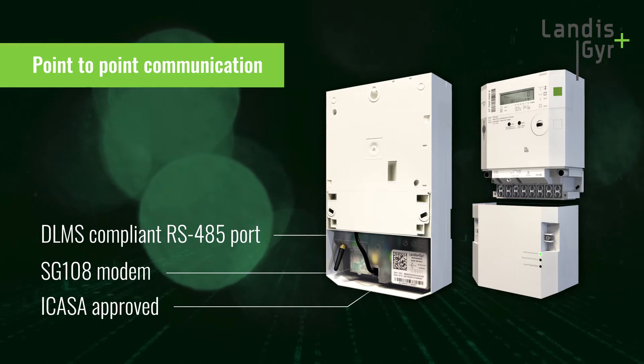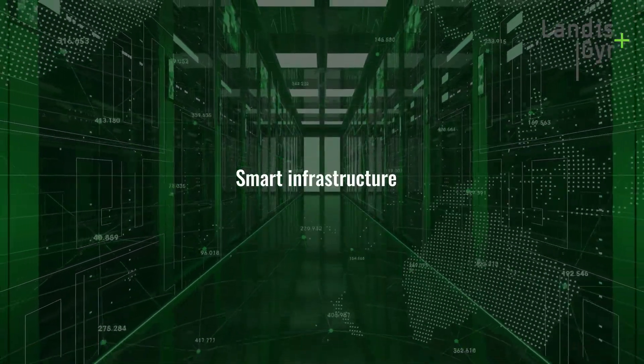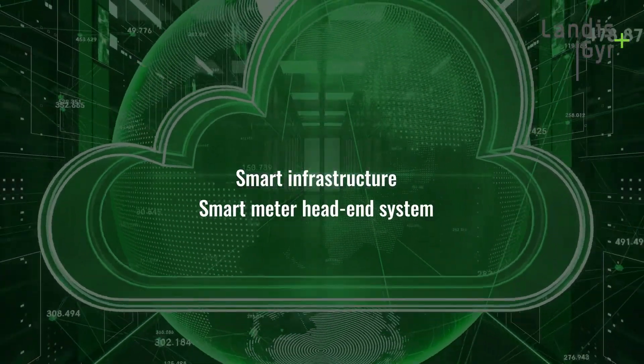An end-to-end solution is the key to a successful smart metering deployment, and the new E460 three-phase meter — as is the case with all meters in the E460 portfolio — fits seamlessly with our smart infrastructure and smart meter head-end system.